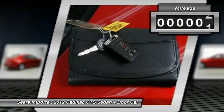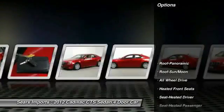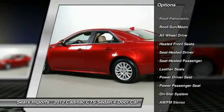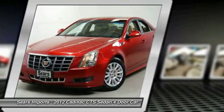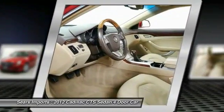This vehicle has less than 85,000 miles. Here are some of this vehicle's great options: anti-lock braking system, power passenger seat, Bose sound system, traction control, all-wheel drive, air conditioning, moonroof, Homelink garage door opener, and power steering.